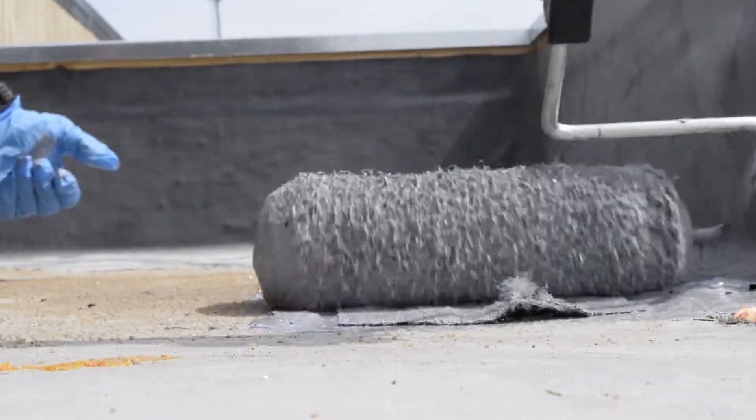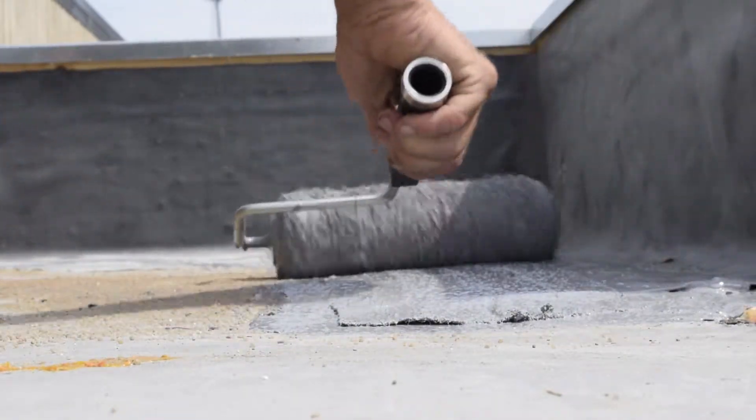On a manufacturer's full system warranty, the manufacturer covers its material and a lot of the accessories in the roof system once it's complete — like flashings, details, and so on. It also covers the labor involved for any repairs that need to be done during that warranty period.